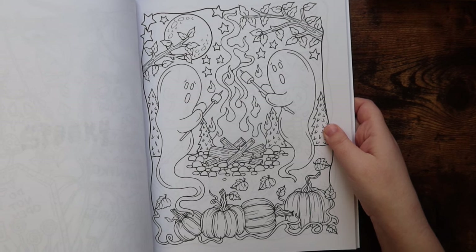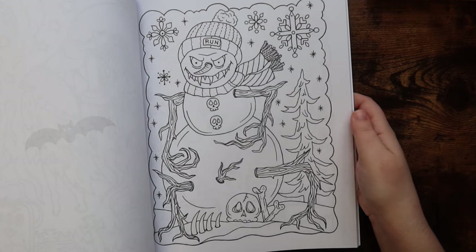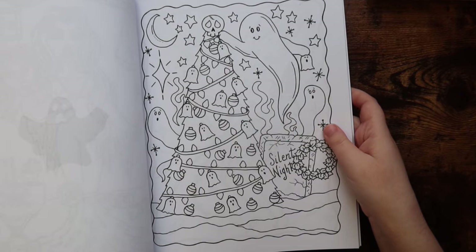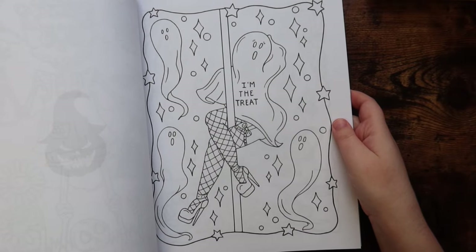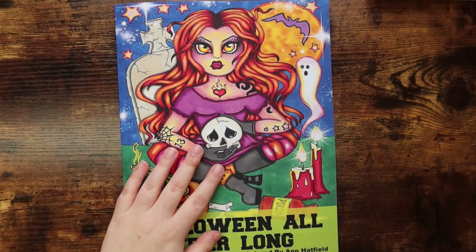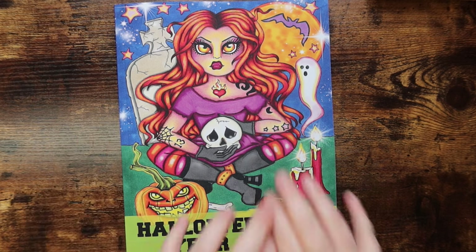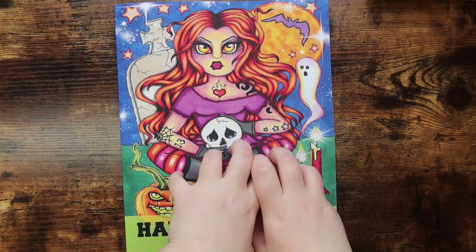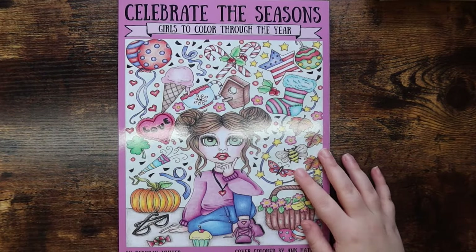I think the creepy page is towards the back of the book, but it just goes through all the different seasons and has a bunch of very fun Halloween images that you don't typically get in Halloween books. I feel like Halloween books usually stay in the fall season and don't really expand, so it's cool that you get a bunch of different seasonal Halloween picks in this book.